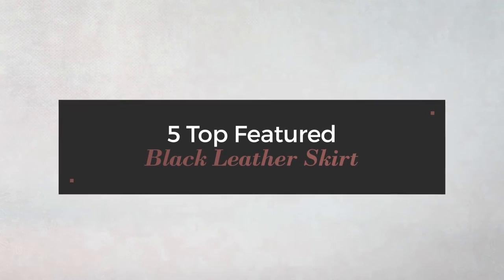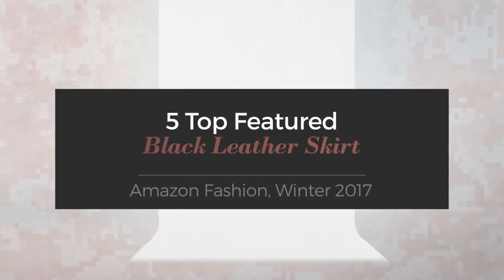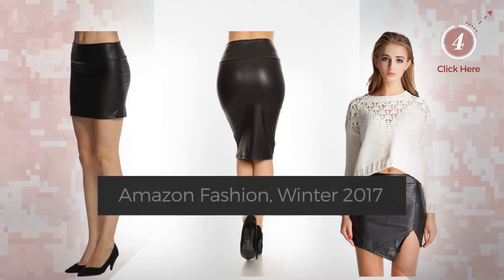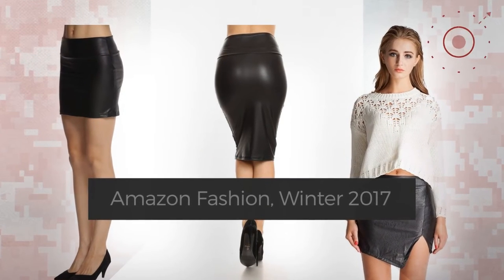5 Top Featured Black Leather Skirts — Amazon Fashion, Winter 2017. At any time, click the circle and check for updated deals on your favorite skirt.